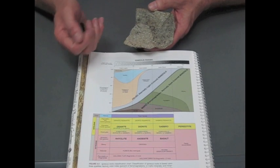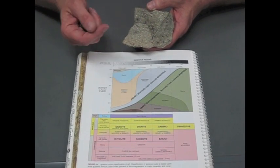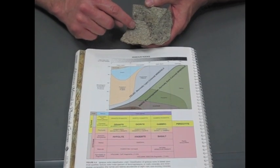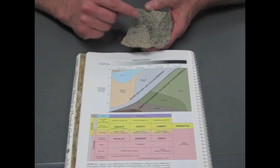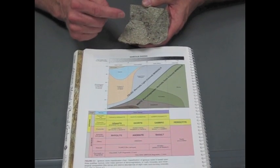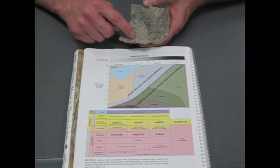It has a porphyritic texture, which means the gray material in between is really fine-grained — it never formed crystals. You can see the larger crystals floating inside that gray groundmass, and that's what gives it the porphyritic texture. The minerals you see started growing in the magma, but then the magma erupted and the material in between cooled off quickly.